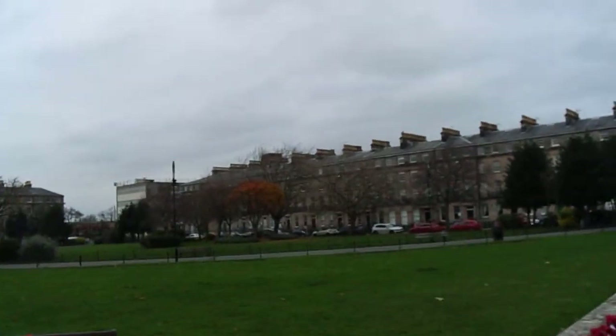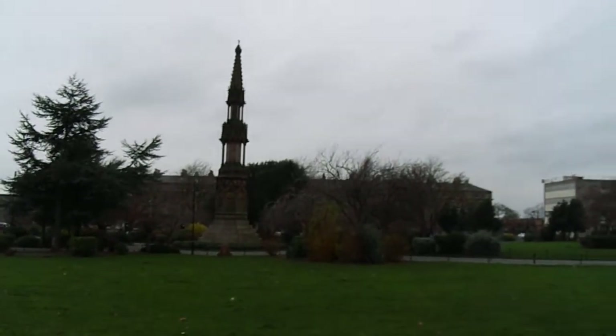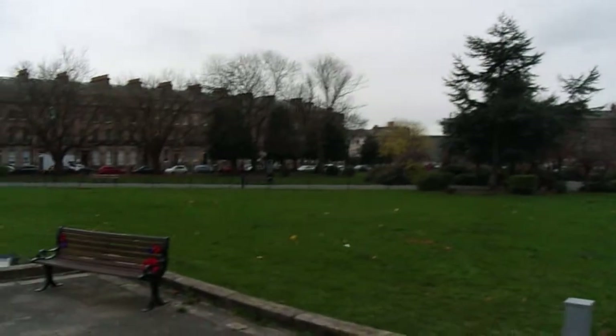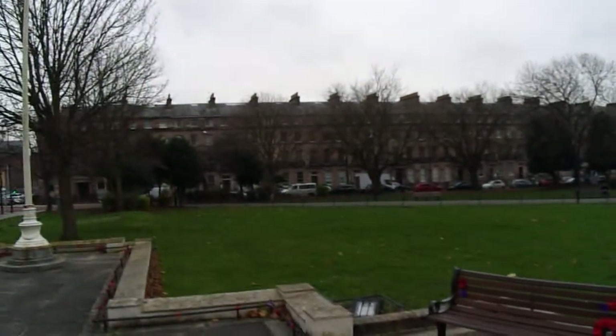Hamilton Square is wonderful. It's supposed to be the best preserved late Georgian, early Victorian square in Britain. I like it quite a lot.